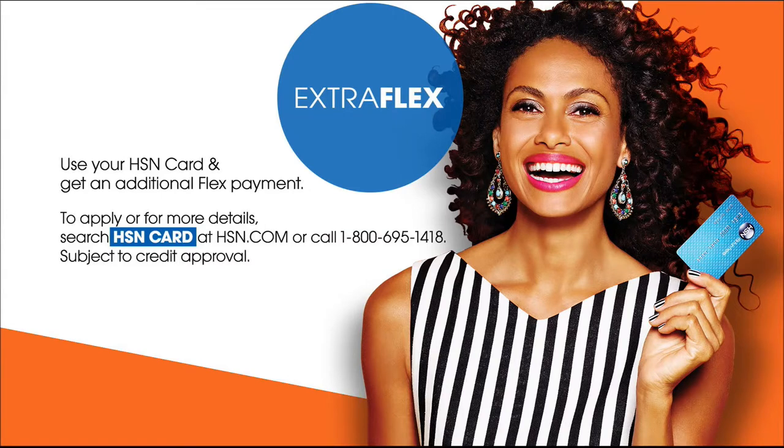But before we get started, make sure you receive even more shopping perks with the HSN credit card. Sign up and get access to exclusive deals, extra flex pay, VIP financing, and no annual fee.